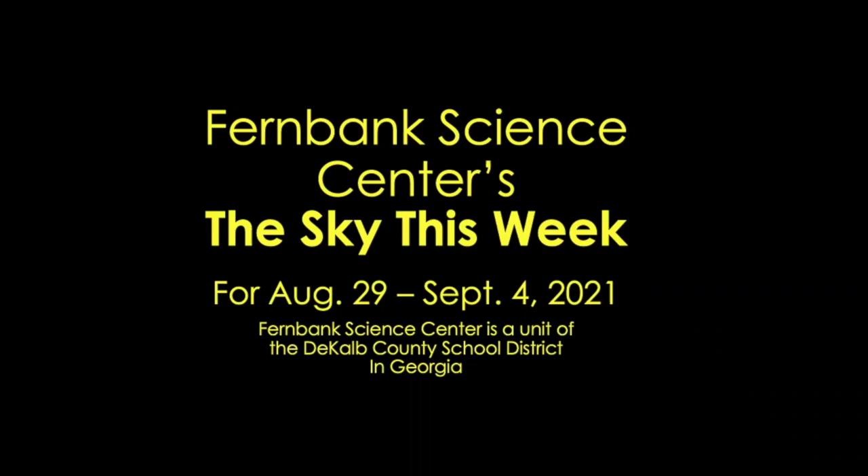Hello and welcome to Fernbank Science Center's The Sky This Week for the end of August and beginning of September 2021. We start the week with the last quarter moon in the late-night sky, and end with a couple of bright stars from the summer and a bright planet in the west.